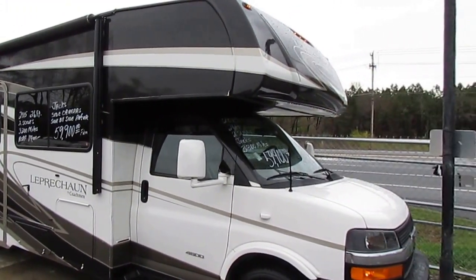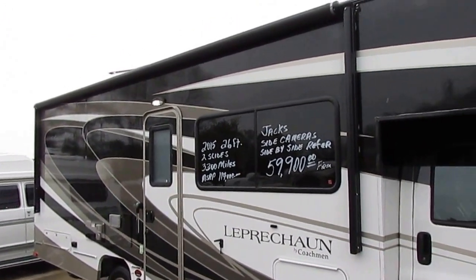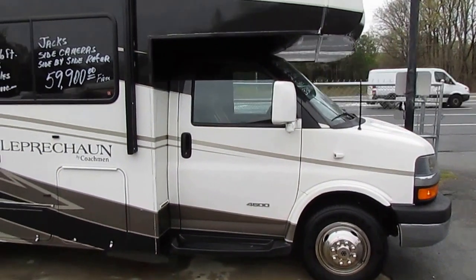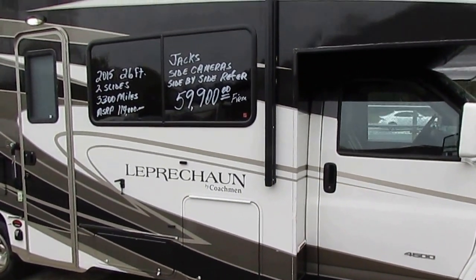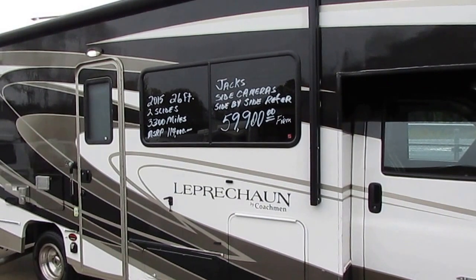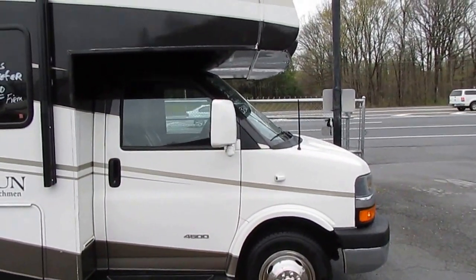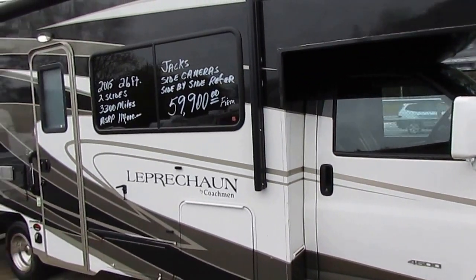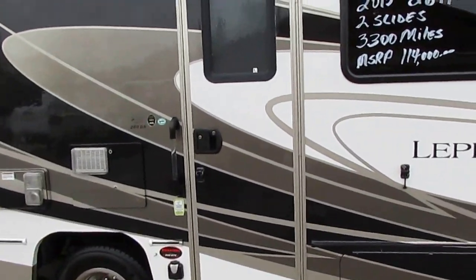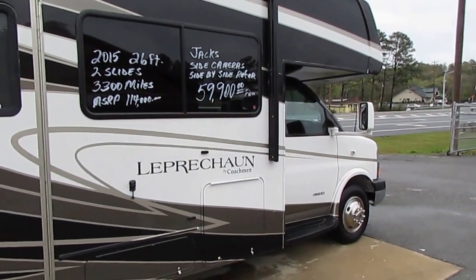It's 26 feet long and has every conceivable option you can add to a 26-foot Class C. Has two slide outs, both on the other side. This is pretty much top of the line as far as the Coachman Leprechaun is concerned the way this is equipped. The MSRP brand new two years ago was $114,000. The previous owners — we bought it from them directly — paid $99,000 plus $3,000 to $4,000 in fees. Used it only 3,300 miles. It's got full body paint, the heavy duty Chevrolet 4500 chassis, the 6-liter Vortec V8, and 7,500-pound towing capacity.